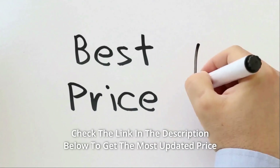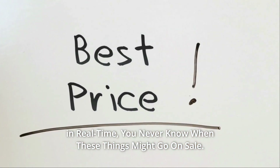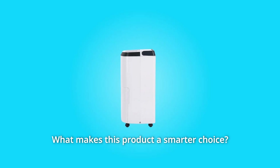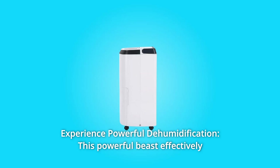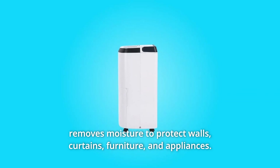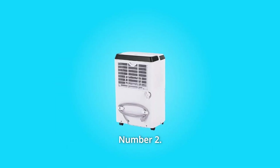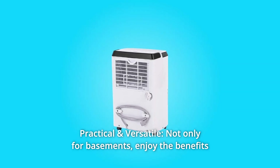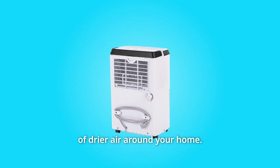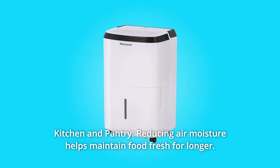Check the link in the description below to get the most updated price in real time — you never know when these things might go on sale. What makes this product a smarter choice? Number one: experience powerful dehumidification. This powerful unit effectively removes moisture to protect walls, curtains, furniture, and appliances. Number two: practical and versatile — not only for basements, enjoy the benefits of drier air around your home, kitchen, and pantry, as reducing air moisture helps maintain food fresh for longer.